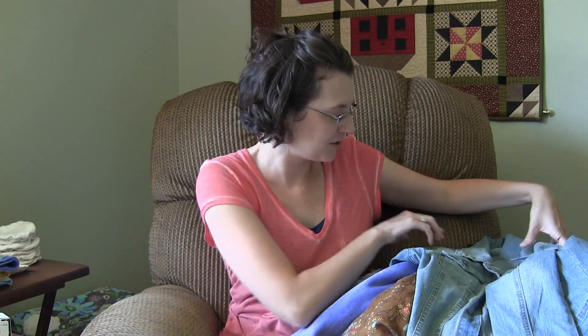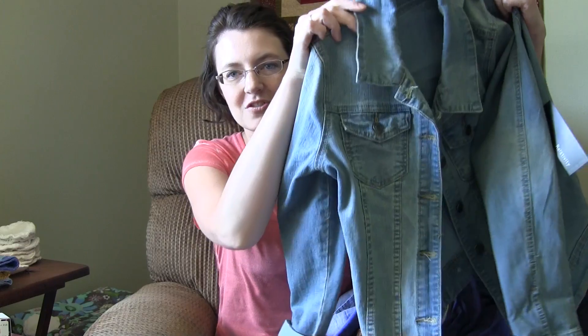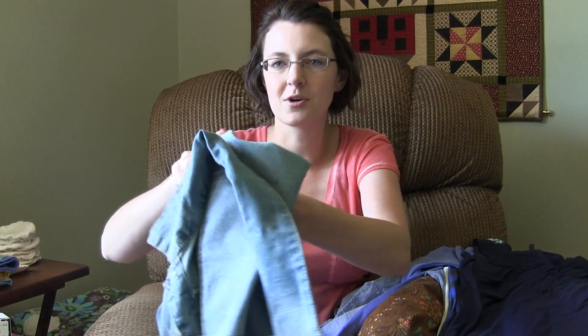And then my mom has spoiled me. She got me this jean jacket, which fits so cute. It's just the cutest jean jacket, and she got me that — it was from Herberger's. This is my new uniform; I wear it like every day.